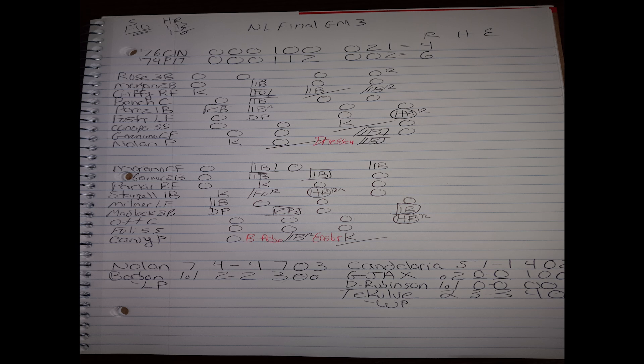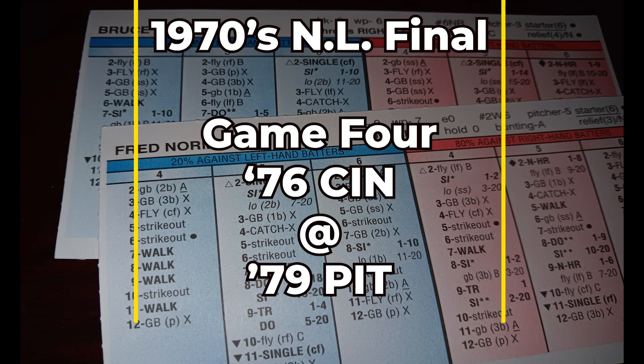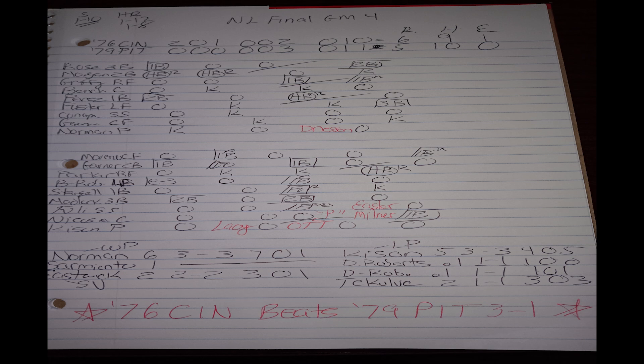In game four, Bruce Kison is on the mound for the '79 Pirates and Fred Norman for the '76 Reds. The 1976 Reds take it six to five and win my 1970s National League Strat-o-Matic tournament. Joe Morgan hit a two-run home run in the first, a solo shot in the third, and after Tony Perez's two-run jack in the top of the sixth, it was five-nothing Cincinnati. The '79 Pirates clawed back with Tim Foli's two-RBI single in the sixth and Dave Parker's home run in the eighth, making it six-four.